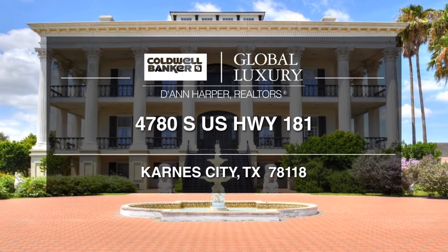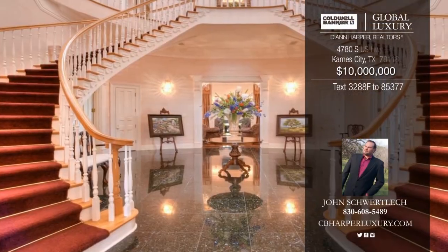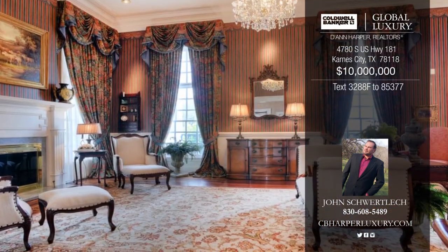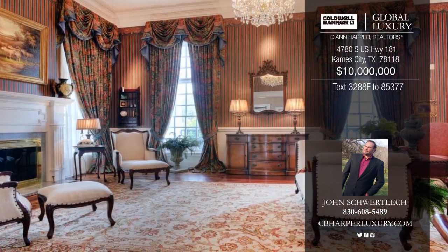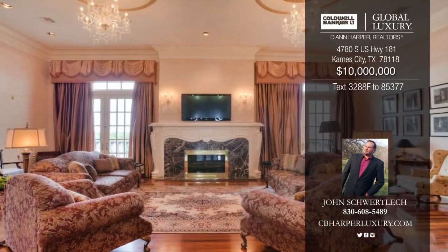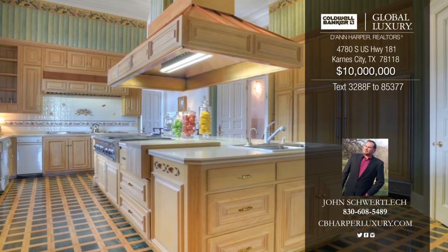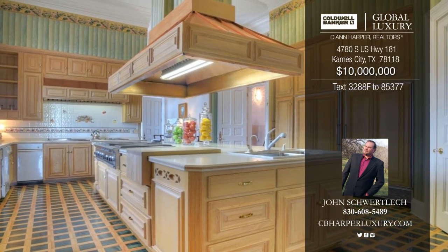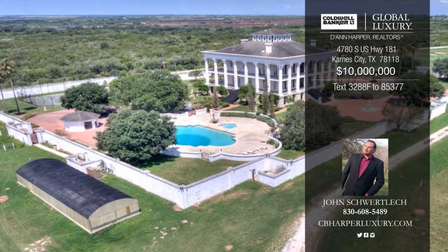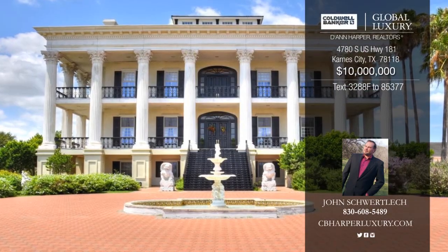With its majestic Grecian columns, airy verandas, and marble statue-studded grounds, South Wind Ranch rises from the sun-blistered South Texas chaparral like a mirage. This South Wind Ranch is the epitome of plantation opulence of a bygone era, reminiscent of breathtaking scenes seen in movies such as Gone with the Wind. Come and enjoy a lovely today in a yesterday setting from this four-story with 11 bedrooms, 10 baths, and four half baths. Call John today before this one is gone.